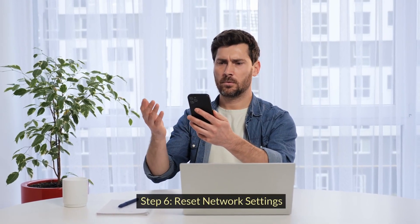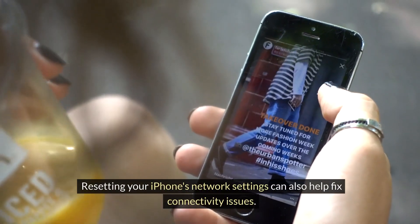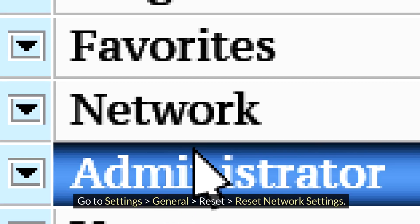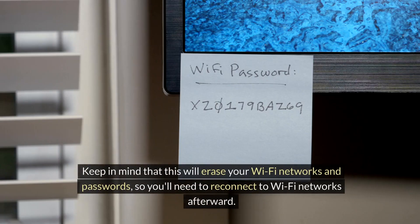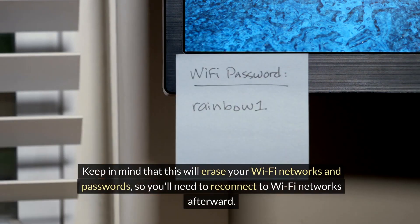Step 6: Reset network settings. Resetting your iPhone's network settings can also help fix connectivity issues. Go to Settings > General > Reset > Reset Network Settings. Keep in mind that this will erase your Wi-Fi networks and passwords, so you'll need to reconnect to Wi-Fi networks afterward.